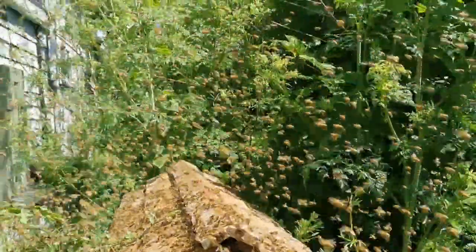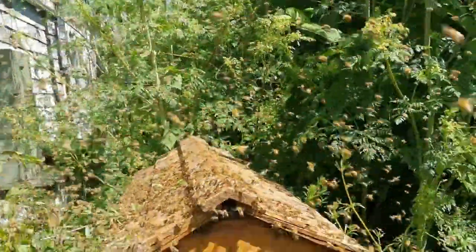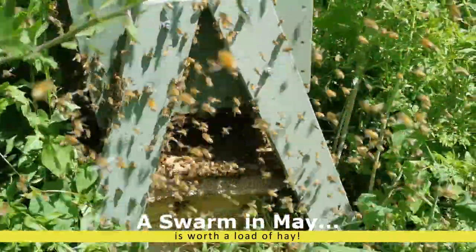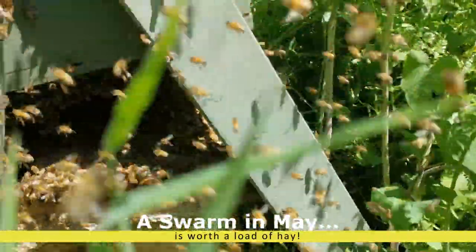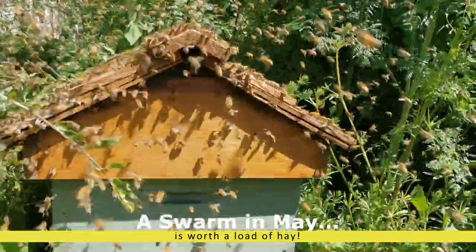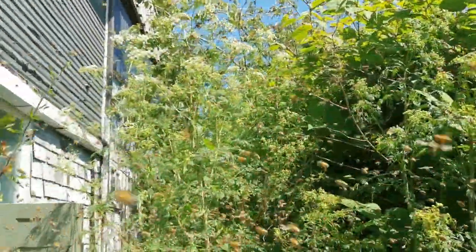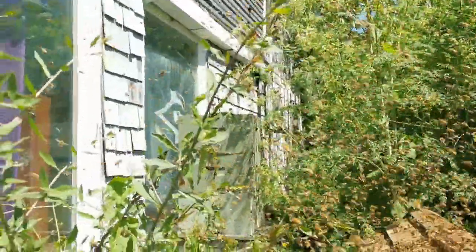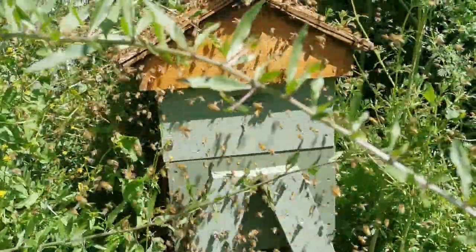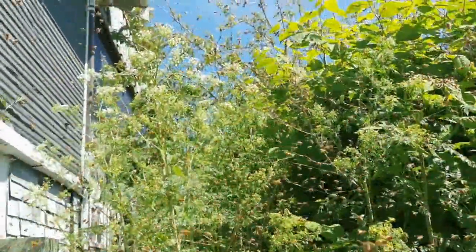We've got a swarm. It's 2020, May 22nd, 23rd, 24th — and it's going in instead of coming out, which is wonderful. Hopefully we'll have a strong colony that survives.